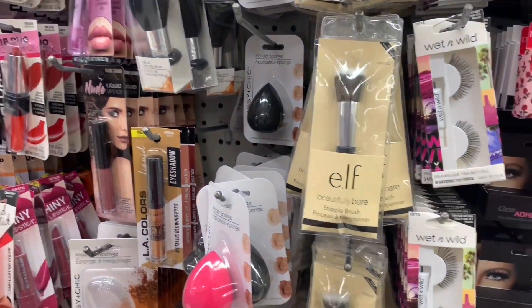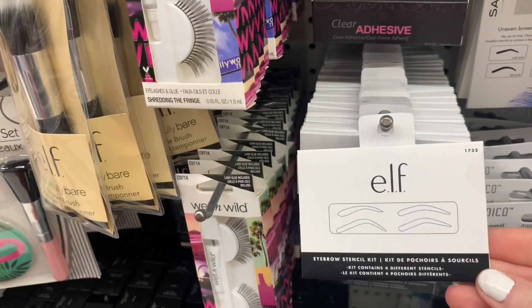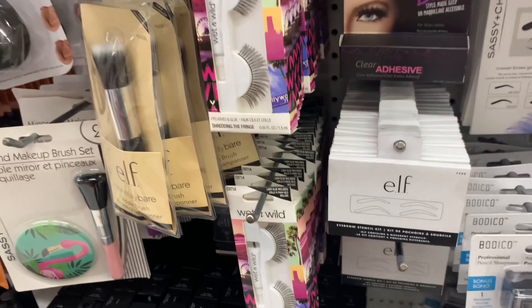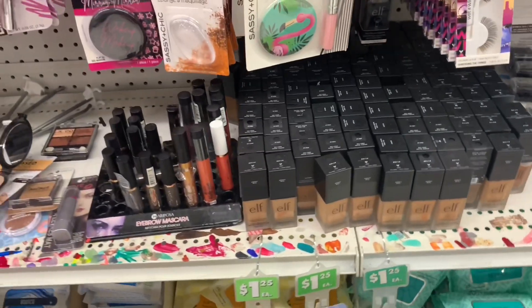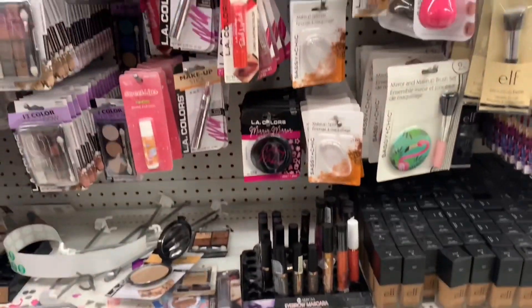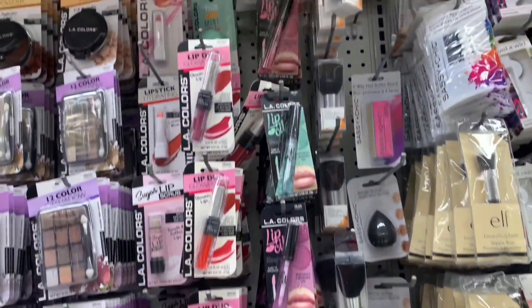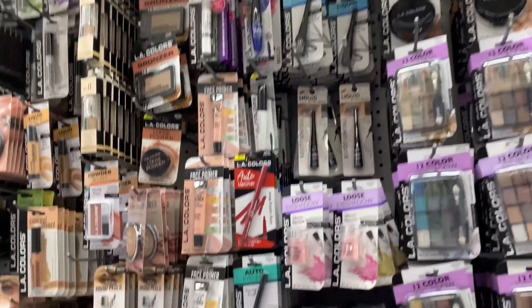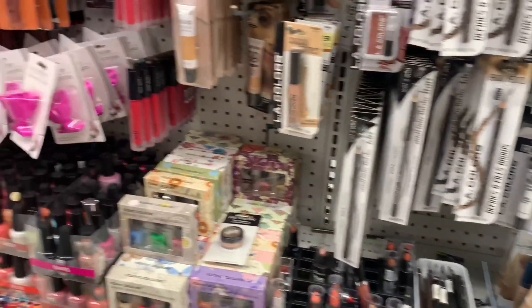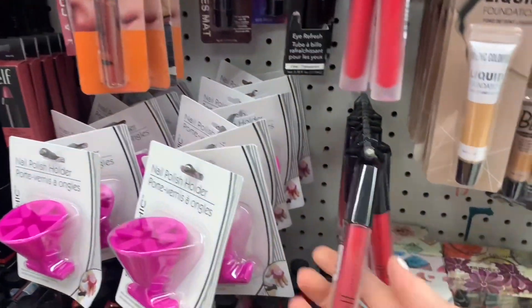I found all kinds of these stippling brushes. They move fast — anything e.l.f. at the Dollar Tree moves fast. We had some brow stencils and lots of that darker colored foundation by e.l.f. I haven't seen this much new e.l.f. at my Dollar Tree in a long time. I think they had just put it out because it was not picked over yet, and it moves so fast. E.l.f. is a drugstore brand and you pay a lot more for it at other stores.